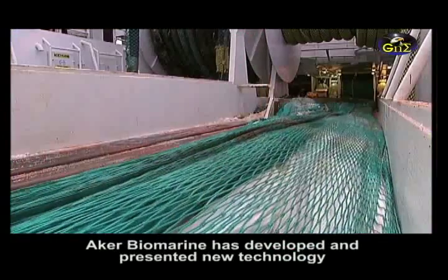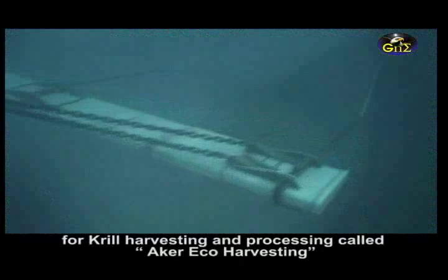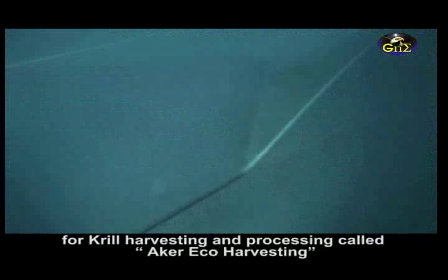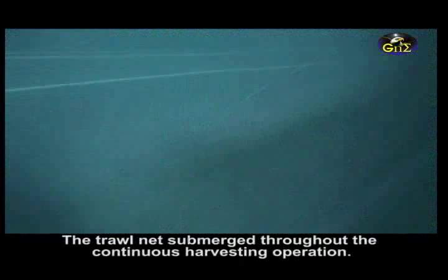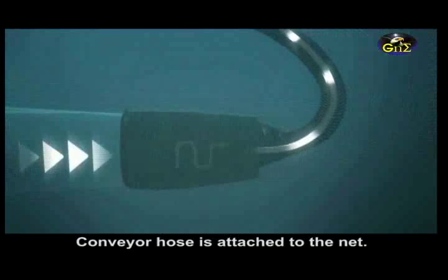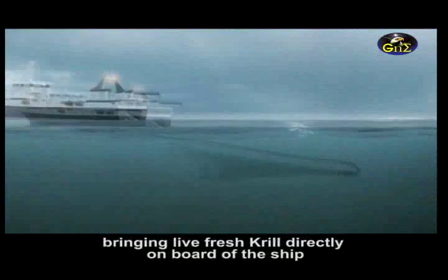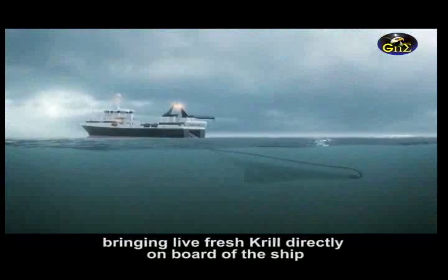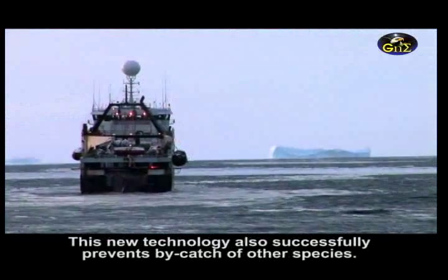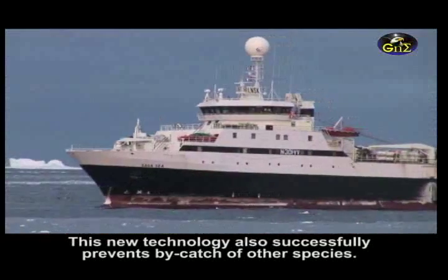Aker BioMarine has developed and patented a new technology for krill harvesting and processing called Aker Eco-Harvesting. The trawl net remains submerged throughout the continuous harvesting operation. A conveyor hose is attached to the net, and a steady stream of water flows through the hose, bringing live, fresh krill directly on board the ship. This new technology also successfully prevents bycatches of other species.